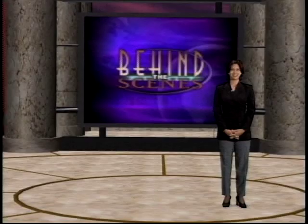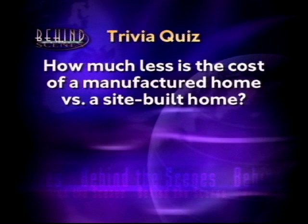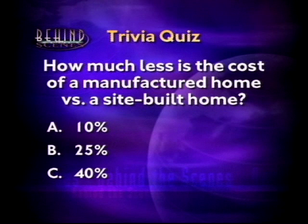Let's take a short break. When we return, we'll go with Tom Erickson inside a manufactured home factory to see how the homes are built. But first, here's a behind-the-scenes trivia question: The cost in dollars per square foot for a manufactured home is less than the cost for a site-built home — but how much less? Is it A, 10%; B, 25%; or C, 40%? We'll have the answer when we come back. Don't go away.